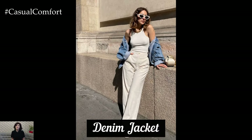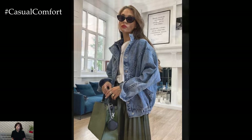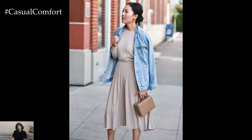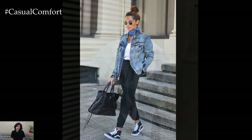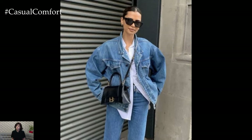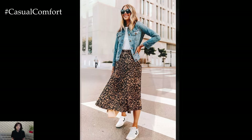Denim Jacket. A classic denim jacket is an essential summer layering piece, perfect for adding a casual yet stylish touch to any outfit. Choose a medium wash for the most versatility, as it pairs well with a variety of colors and patterns. A denim jacket can be worn over dresses, skirts, or pants, making it a versatile addition to your summer wardrobe. It provides just the right amount of warmth for cooler evenings or air-conditioned environments. The timeless appeal of a denim jacket ensures it will remain a staple in your wardrobe for years to come, offering endless styling possibilities.